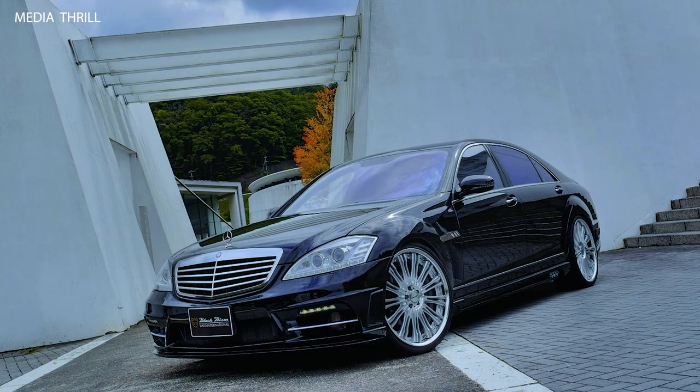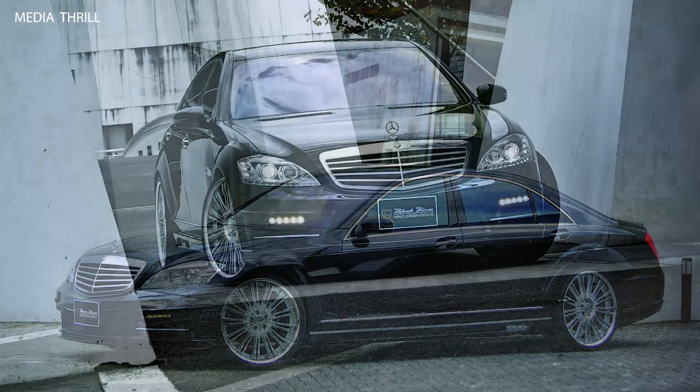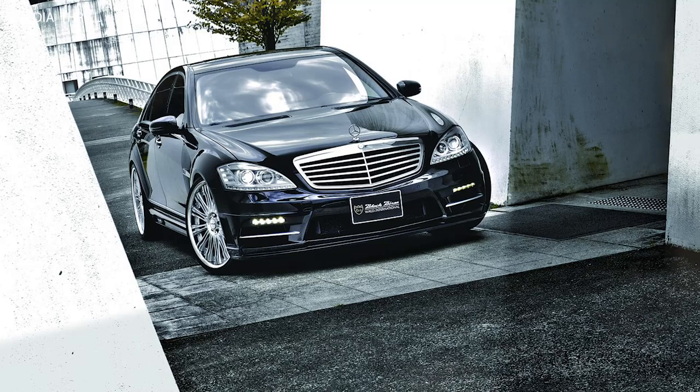Here are 15 facts about the WALD Mercedes-Benz S-Class W221 Black Bison, 2009. The Black Bison Edition is a special modification package offered by WALD International for various luxury vehicles, including the Mercedes-Benz S-Class W221.